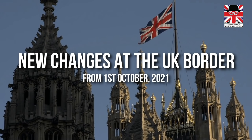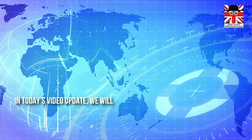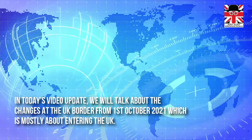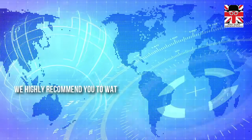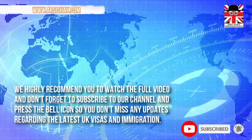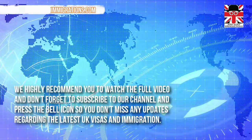New changes at the UK border from the 1st of October 2021. In today's video update, we will talk about the changes at the UK border from the 1st of October 2021, which is mostly about entering the UK. We highly recommend you watch the full video, and don't forget to subscribe to our channel and press the bell icon so you don't miss any updates regarding the latest UK visas and immigration.